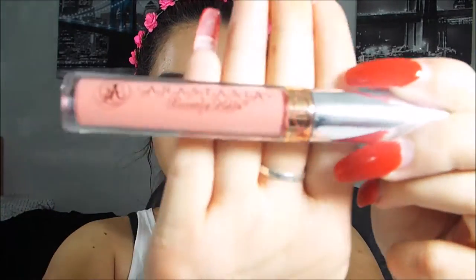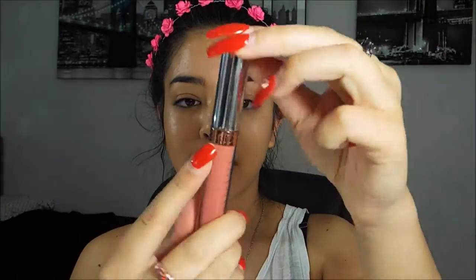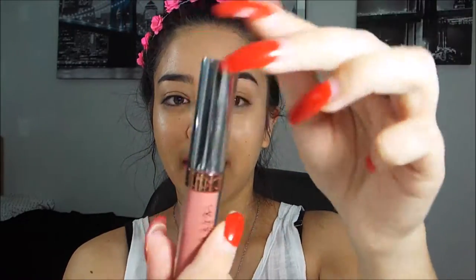So this is just what the Anastasia Beverly Hills liquid lipstick looks like — it's super cute. I like the packaging; it has this gold print around it and then a silver shiny lid, which I think just tops it off.